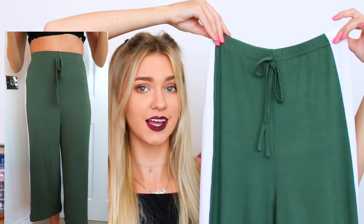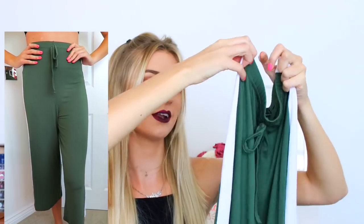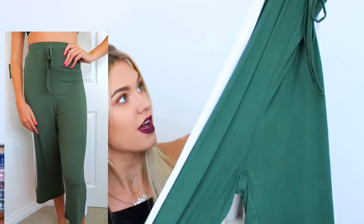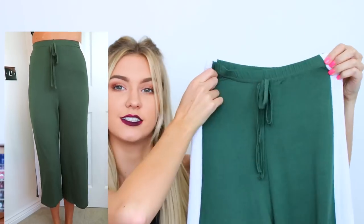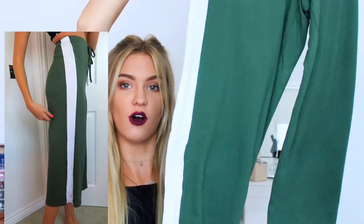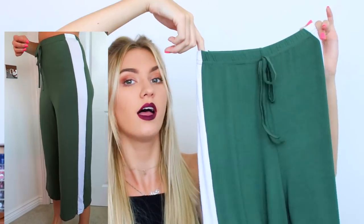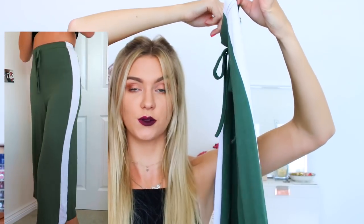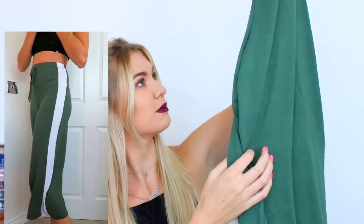Continuing with the fall theme and comfy casual theme, I came across these on I Saw It First and they're so nice. They're really like thin but nice thin - kind of slouchy, soft thin and just airy. You could put these on after the gym and just look really effortless and tuck in a t-shirt. They're super soft, really like wide legs so you can be super casual, not restricted at all, and they've got a white stripe down the sides which is super cool and very sporty. I think they do this in a black or grey but I thought the green was nice.